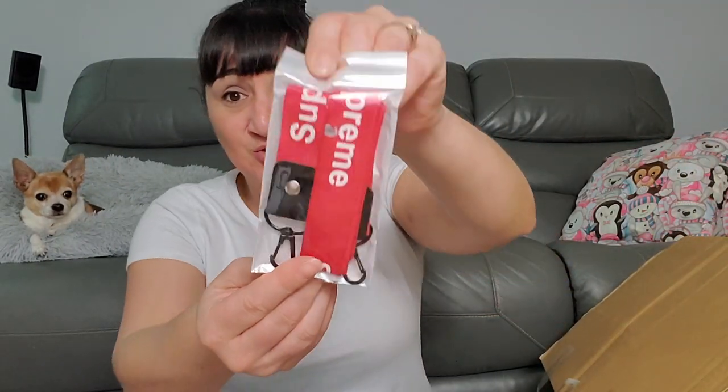And we got something here that says Supreme — isn't that like a fashion brand? I've heard of Supreme as a fashion thing. You get a short one and a long one. Keep in mind anything I don't know about I ask Rob when he gets home, and this video comes out two or three weeks after I film it, so I already know by the time you see this.